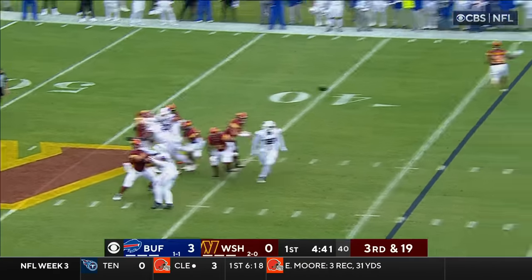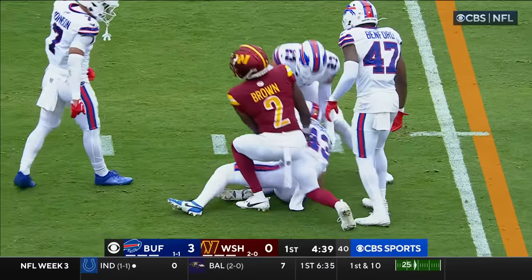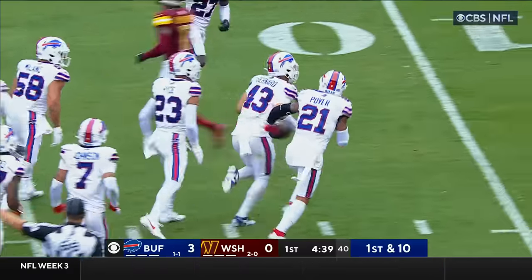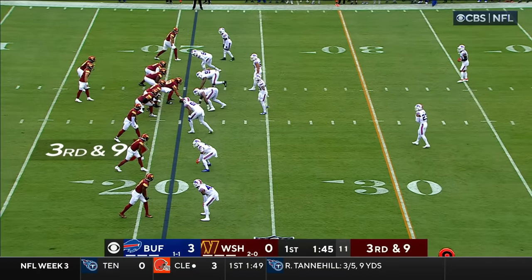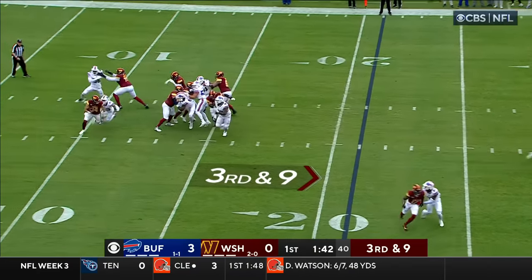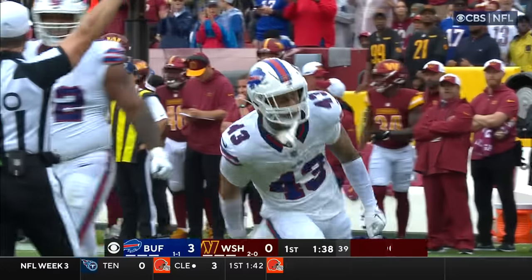On third and long, Howell intercepted by Bernard! Second straight week with an interception for the Buffalo line. They went very deep in the archives to find an interception that Matt threw in his career. Howell chased in trouble, and down he goes — another sack for the Bills!